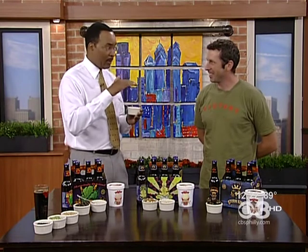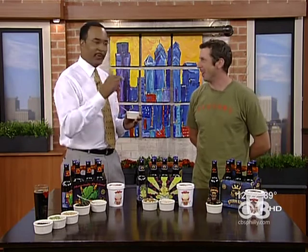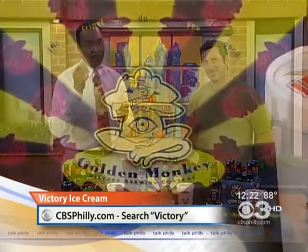Matt, you have done it — congrats to you and everybody. It's a family-run business; Bill and Ron are the owners and they let me do wacky stuff like make ice cream with beer in it. You can get wacky with us anytime — appreciate it, and continued success. For more information, check out CBSPhilly.com and click on Talk Philly. We're going to take a short break — you have to try this.